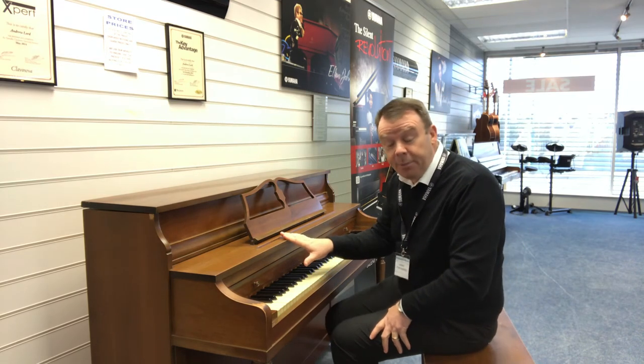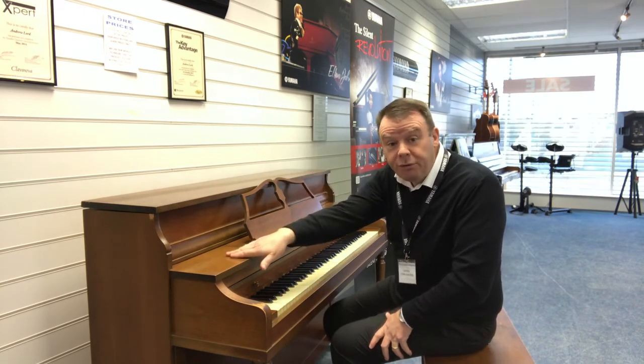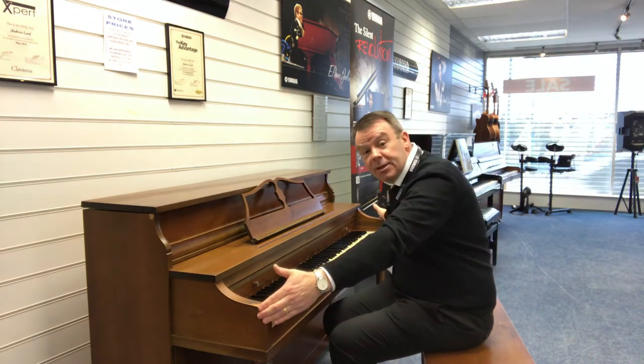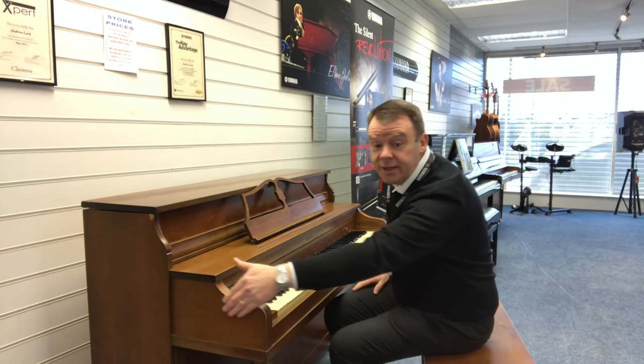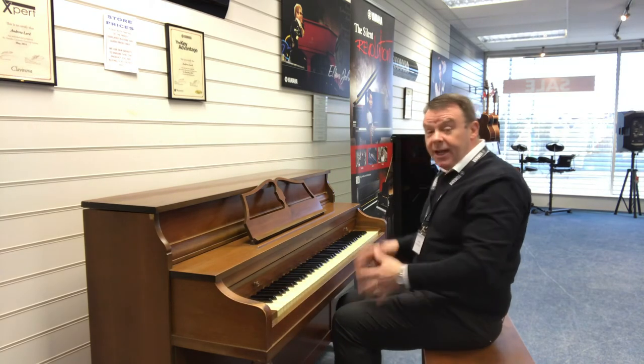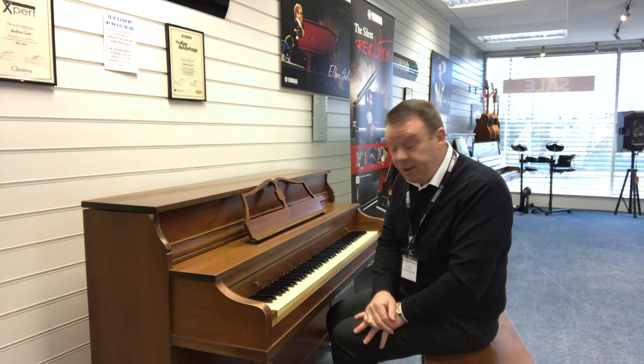As you can see it's not a big cabinet, just being 103 centimetres high and 147 centimetres across, with a depth of 61. As I say, Canadian made — really nice piano indeed in a walnut satin.